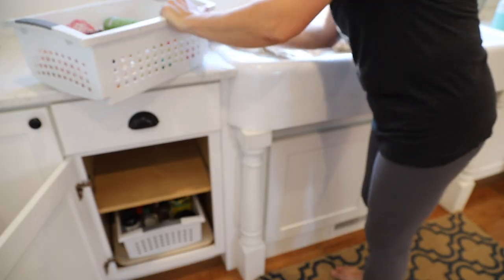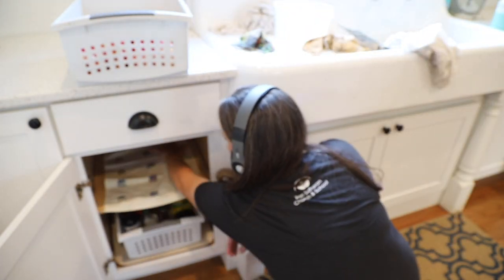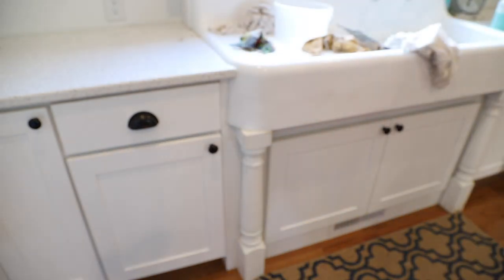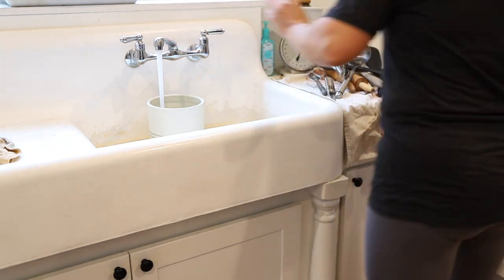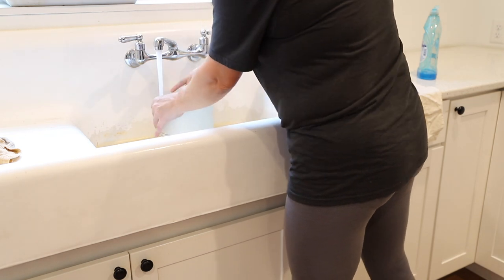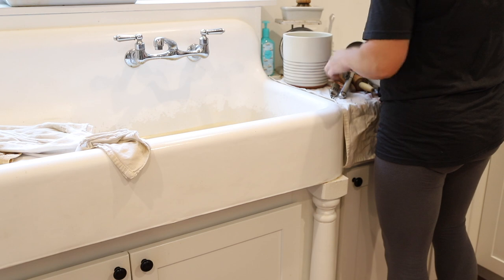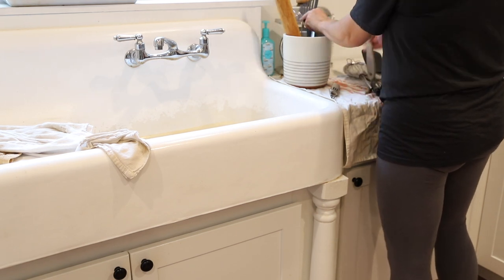I'm always up for re-evaluating the way the space functions to make it most efficient, but that's not a task for today. After a short break for some delicious pizza, I'm back in the kitchen and ready to get this project done. This little crock is one of my favorite things about the kitchen organization — it holds all of our cooking utensils and sits right next to the stove for super convenient access.